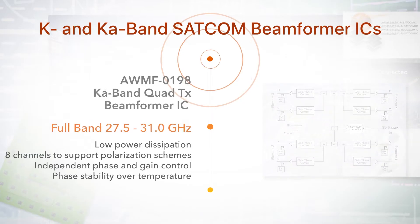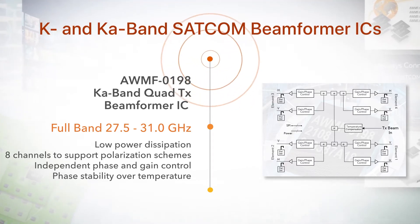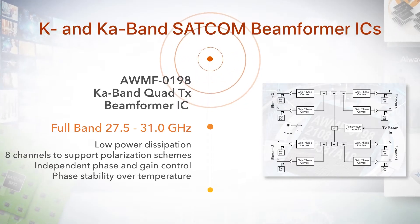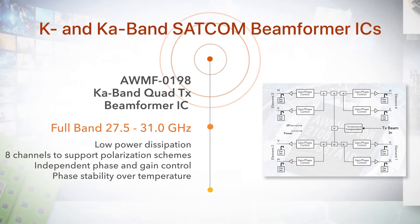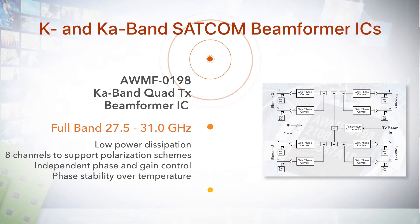The KA-band quad transmit beam former IC covers 27.5 to 31 GHz and features low power dissipation with controls for additional reductions. The architecture for both parts features eight channels supporting the various polarization schemes required for SATCOM, independent phase and gain control, and phase stability over temperature.